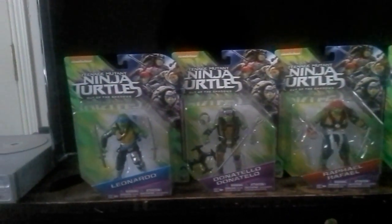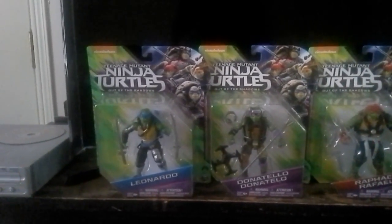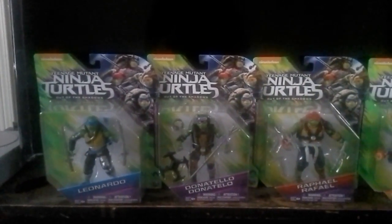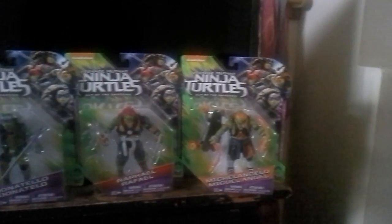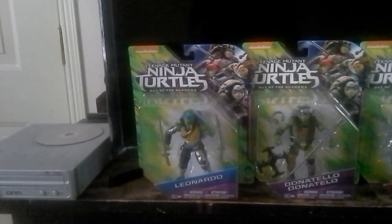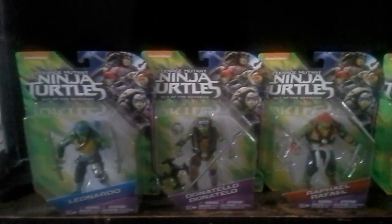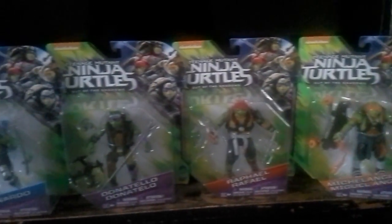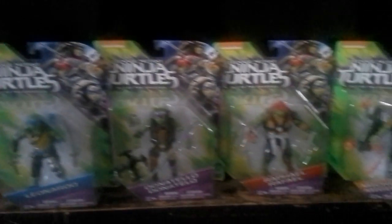You might want to go check out your local stores, like Walmart or Toys R Us, because you might be able to pick these up. You might find them at Toys R Us a little more easily, because Walmart just started getting them in. So check out both Walmart and Toys R Us — they've got more Turtles merchandise, as you see before you.